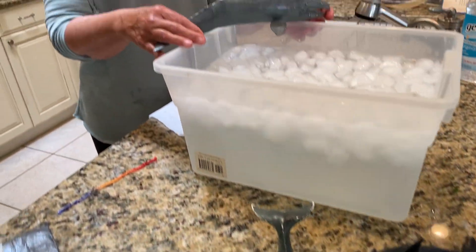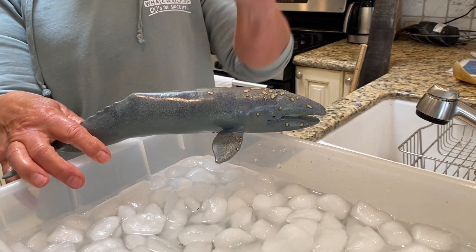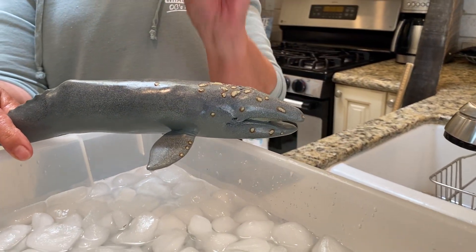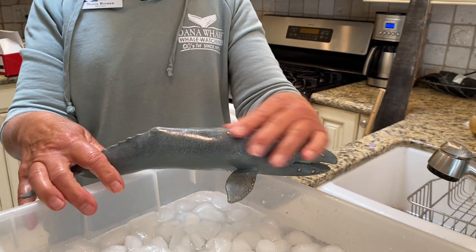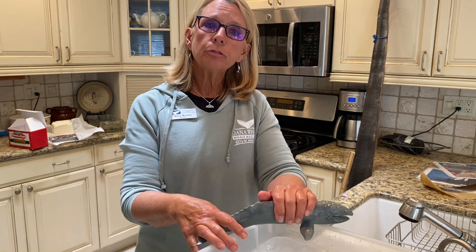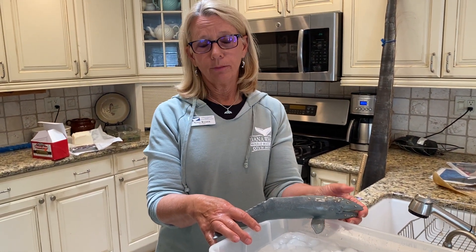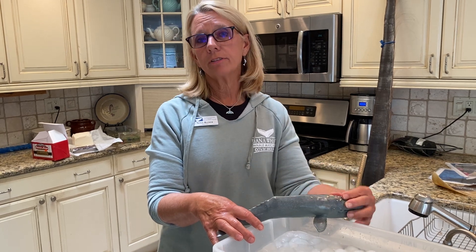Blubber does three things for our whales. The first is buoyancy — it helps them float in the water. But the two really important things blubber does is insulate and provide a food source for these animals when they go through long periods of fasting, meaning long periods of not eating.